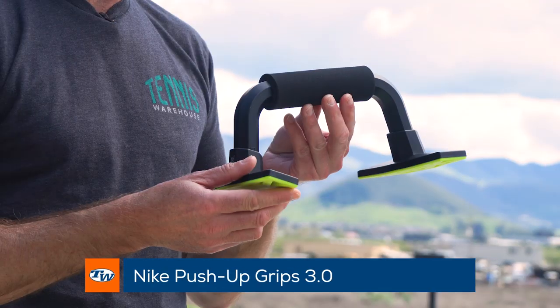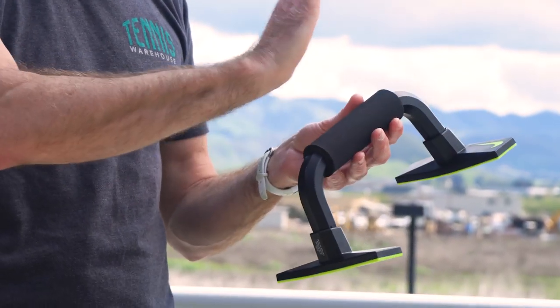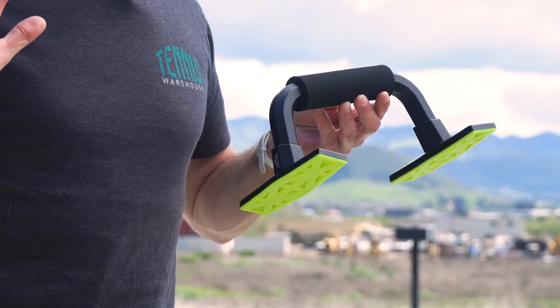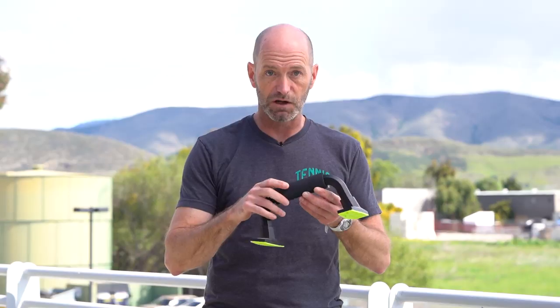Also another thing I really love are these Nike push-up bars. The reason I really like these is when you're doing push-ups they take a lot of the pressure off the wrist because you can keep your wrist straight as you're using them. You don't have to have your hand out on the floor, and also you can get a nice deep, really good stretch on the pecs when you get down into the low part of the push-up move. We have those in stock and ready to ship.